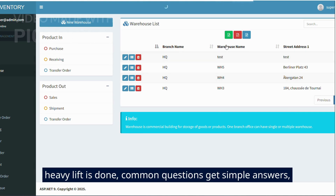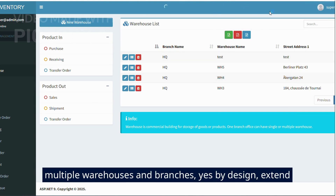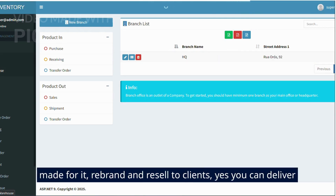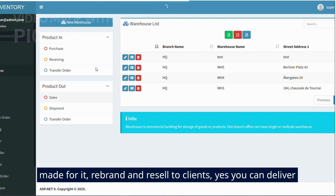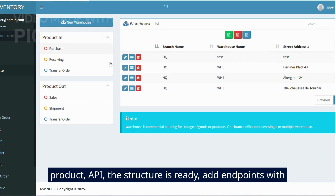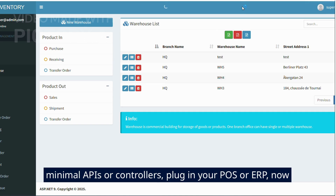Common questions get simple answers. Multiple warehouses and branches? Yes, by design. Extend with POS, barcode, or e-invoicing? Yes, the entities are made for it. Rebrand and resell to clients? Yes, you can deliver client systems — just don't ship the raw source as a competing product. API structure is ready — add endpoints with minimal APIs or controllers and plug in your POS or ERP.